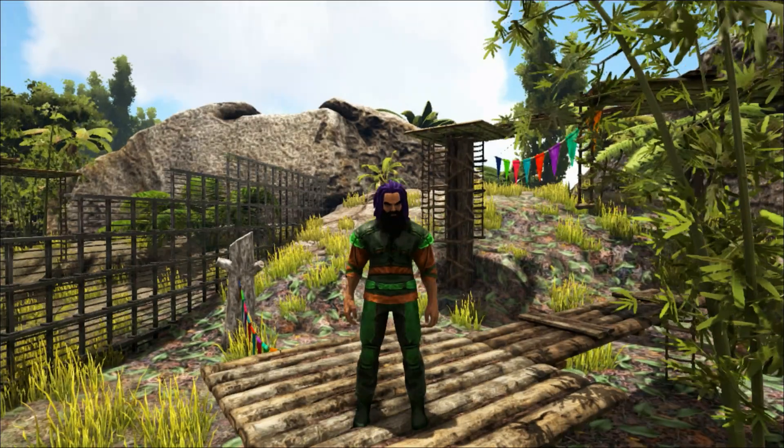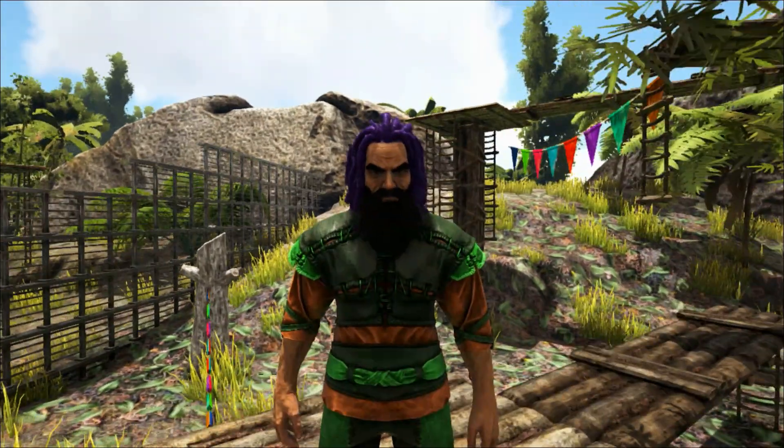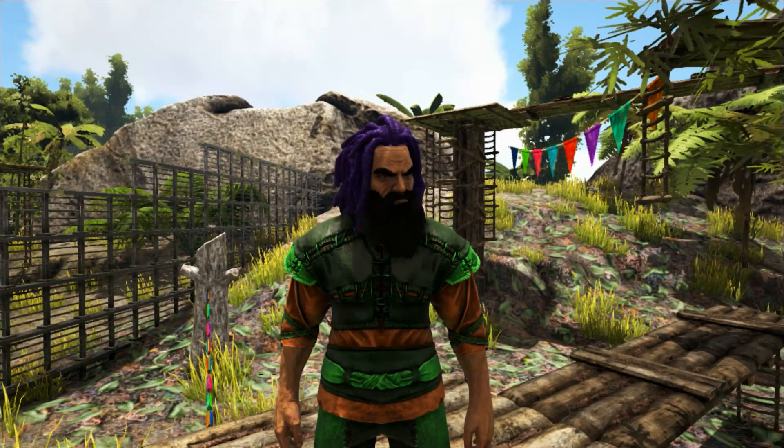Hello and welcome to Shredder Zoo. Today we're taking a walk through the primate house to view two of the zoo's residents.